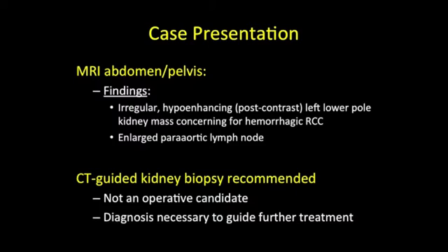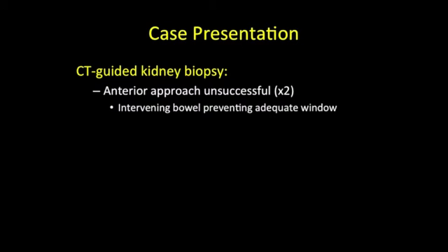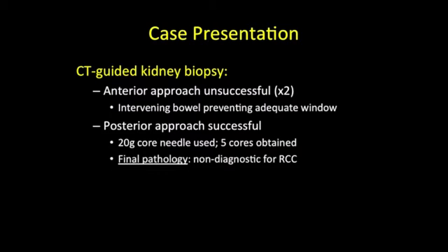The patient was not considered to be an operative candidate, thus biopsy was necessary to guide further treatment. The pre-biopsy non-contrast CT scan clearly demonstrates the left lower pole renal lesion. CT-guided kidney biopsy was attempted with an anterior approach but was unsuccessful on two occasions as intervening bowel precluded adequate windows for safe biopsy. Ultimately, a posterior approach was successful using a 20-gauge core needle. Five cores were obtained; however, the final pathology was non-diagnostic for renal cell carcinoma.